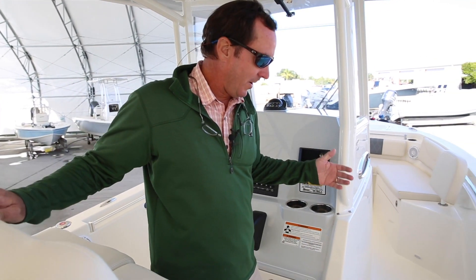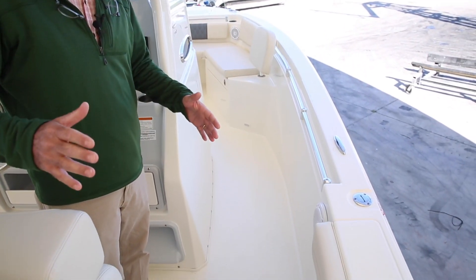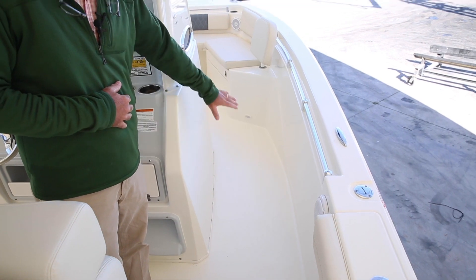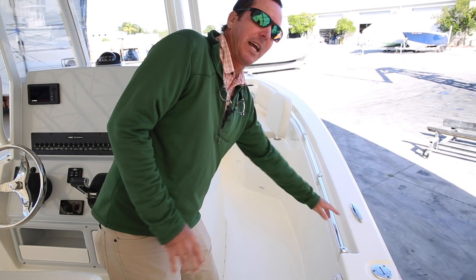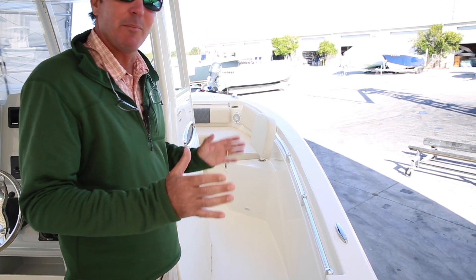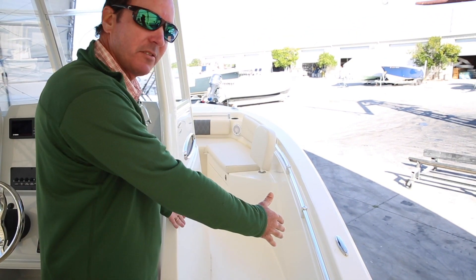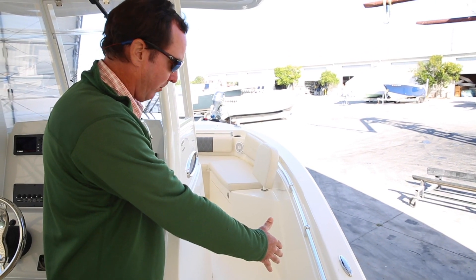You can see on this boat how wide this area is right here. Not only does that offer a nice space to walk through, I have handholds that I can grab along the way. I'm very comfortable walking through there — I'm not going to lose my balance easily. But a lot of people don't realize the wider this console is, that's a bigger pitch point.